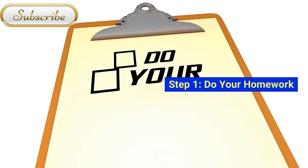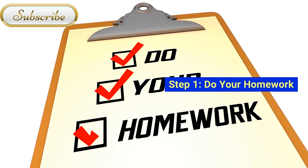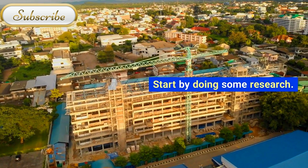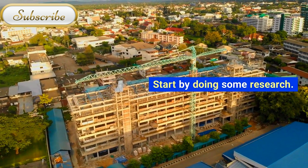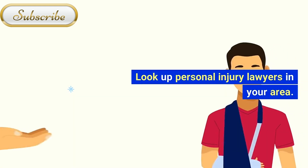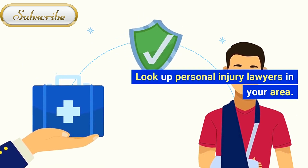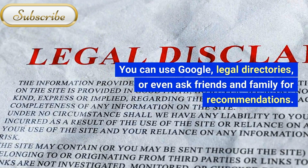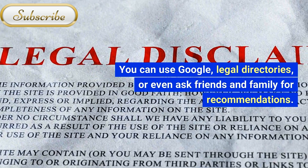Do your homework. Start by doing some research. Look up personal injury lawyers in your area. You can use Google, legal directories, or even ask friends or family for recommendations.